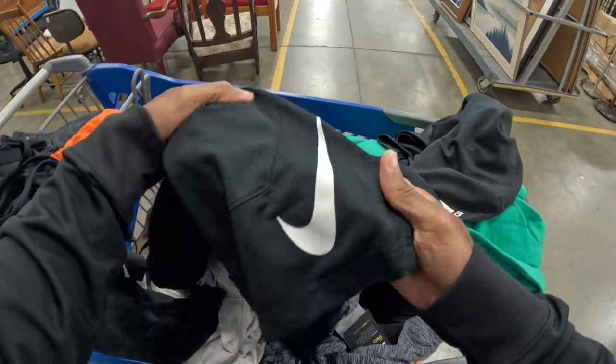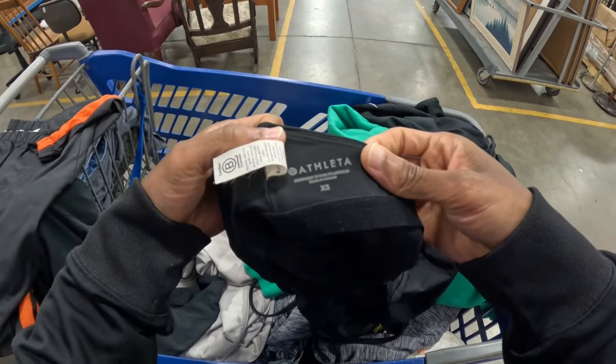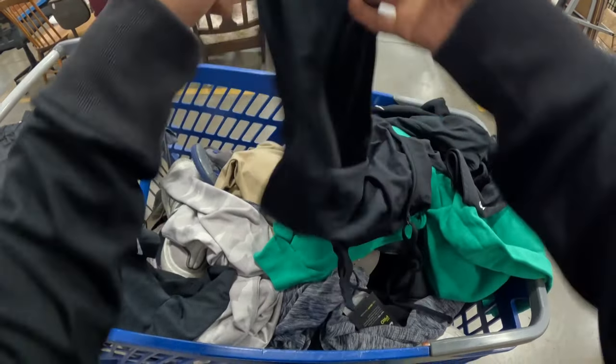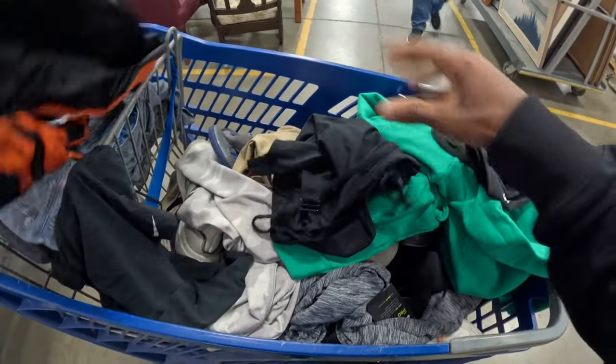Got some standard Adidas training shorts, and same thing here - Nike basketball shorts - these will probably be like a $20 sale. Athletic shorts are like a foundational piece of my business. This one is an extra small swimsuit, and the only reason I'm picking it up is because summer and the summer slowdown are coming. Swimsuits will be in high demand, so perfect timing - otherwise if this was winter I'd probably just leave it.